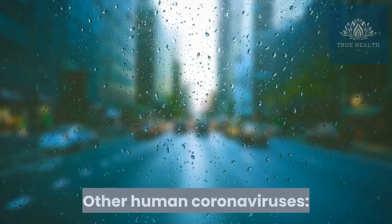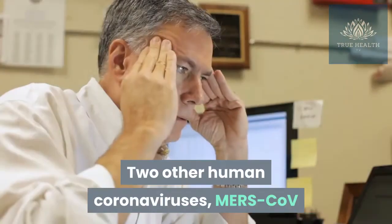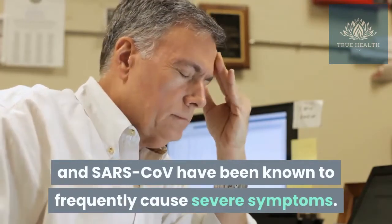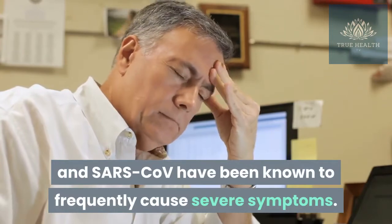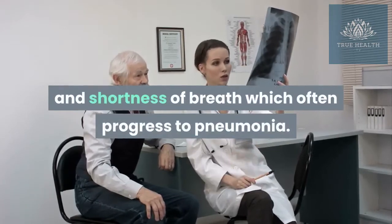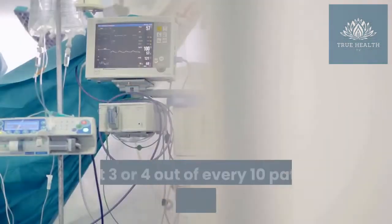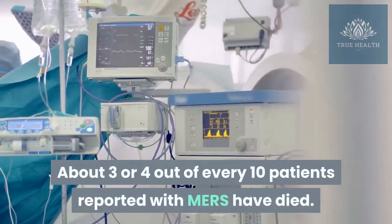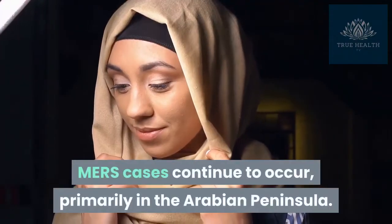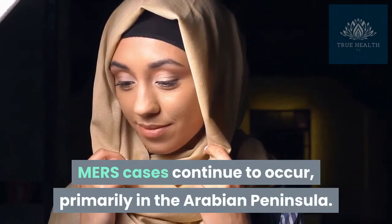Other human coronaviruses: Two other human coronaviruses, MERS-CoV and SARS-CoV, have been known to frequently cause severe symptoms. MERS symptoms usually include fever, cough, and shortness of breath, which often progress to pneumonia. About 3 or 4 out of every 10 patients reported with MERS have died. MERS cases continue to occur, primarily in the Arabian Peninsula.